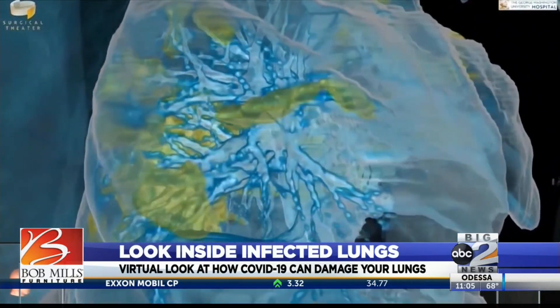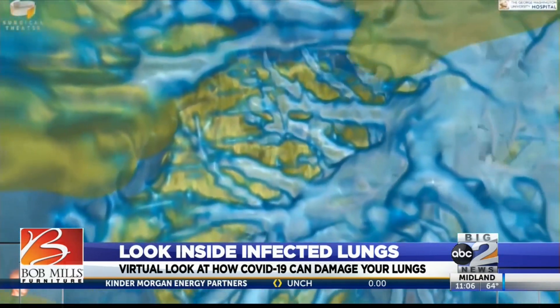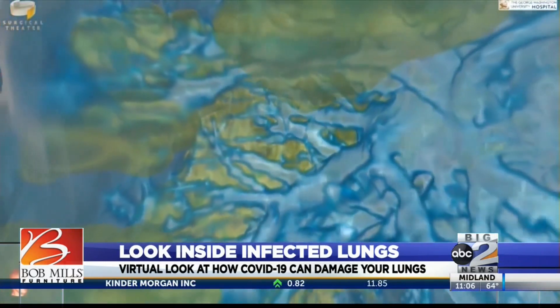It's quite alarming to see, in all honesty, because unlike your garden variety pneumonia that might affect only one small part of the lung, or unlike the common flu, what you're seeing in this video is really the widespread, diffuse damage to the lungs.